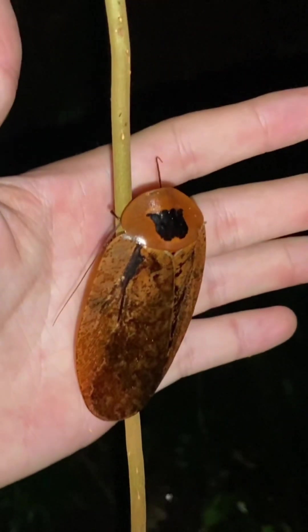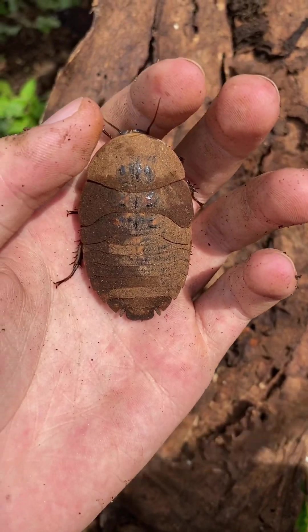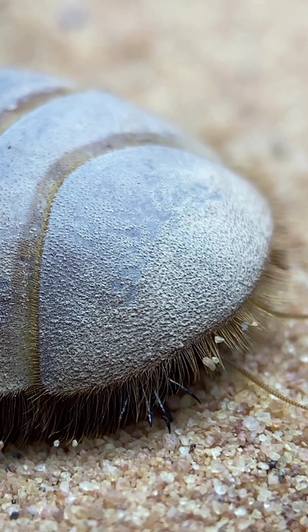While cockroaches are often thought of as a nuisance, many species have an aversion to human habitations and are extremely secretive, thus being rarely ever encountered by people. Sand-dwelling roaches, such as those in the genus Heterogomodes, are a good example of this.